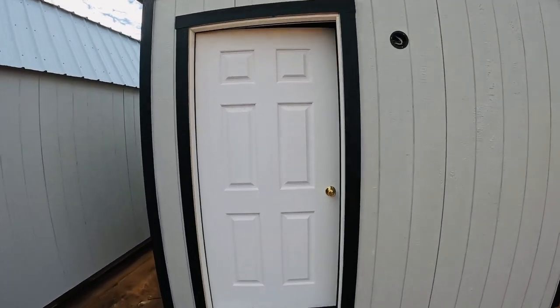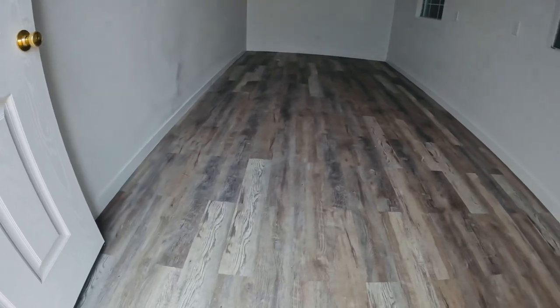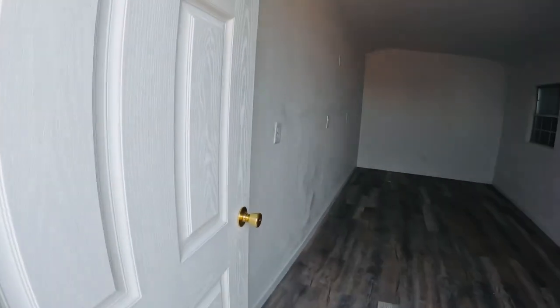So this started out as just a standard utility building. We added a solid door, came inside, did the sheetrock, the insulation, the floors, the electric.